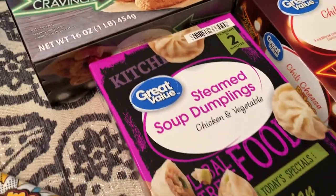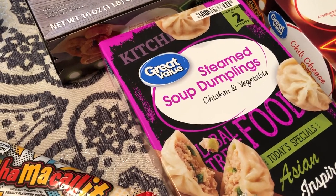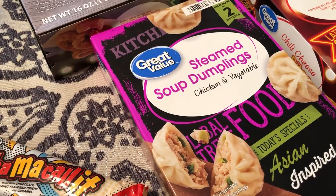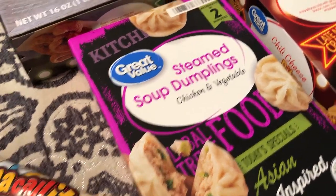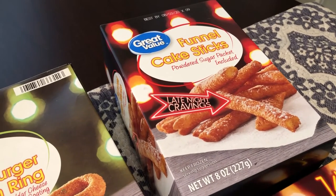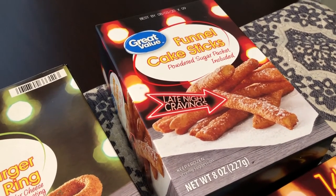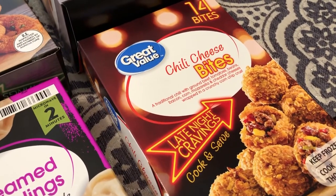If you've been watching our channel, you know Howard really loves steamed soup dumplings — every time we go out for Chinese food he always gets them — so we got some of those to try. They also had some funnel cake sticks that come with powdered sugar, so that looked pretty good too.